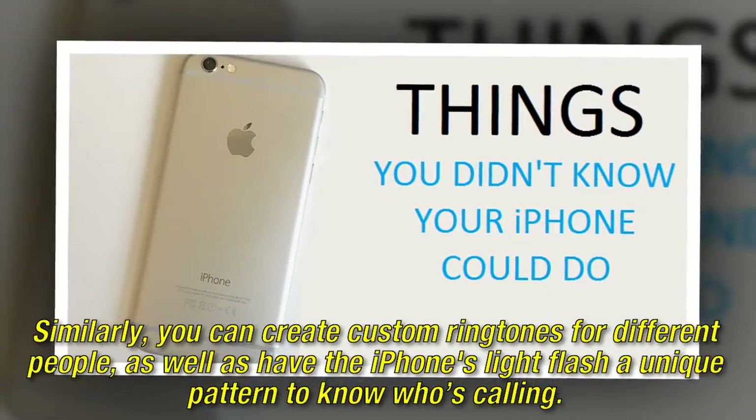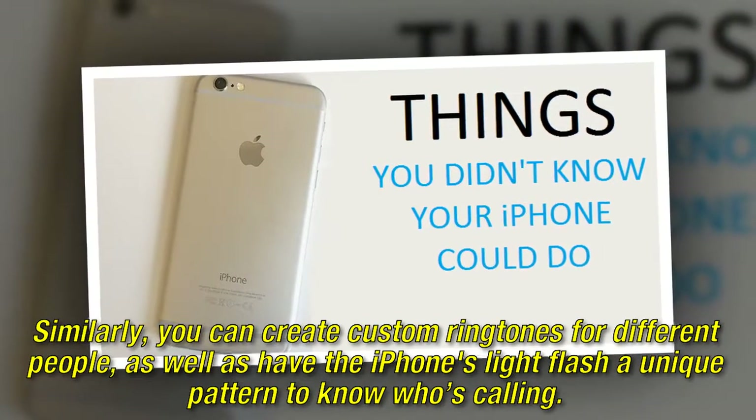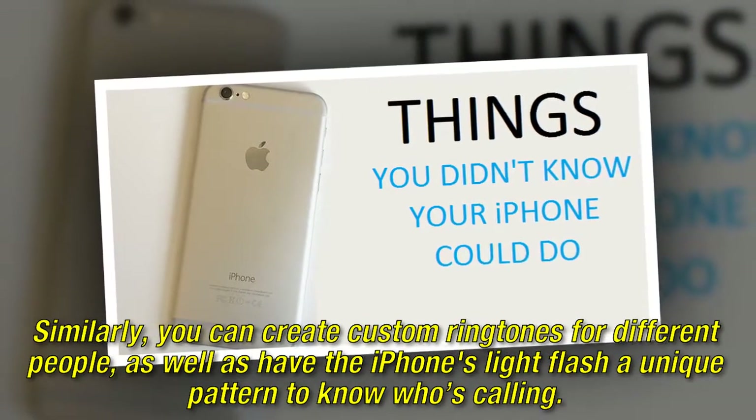Similarly, you can create custom ringtones for different people, as well as have the iPhone's light flash a unique pattern to know who's calling.